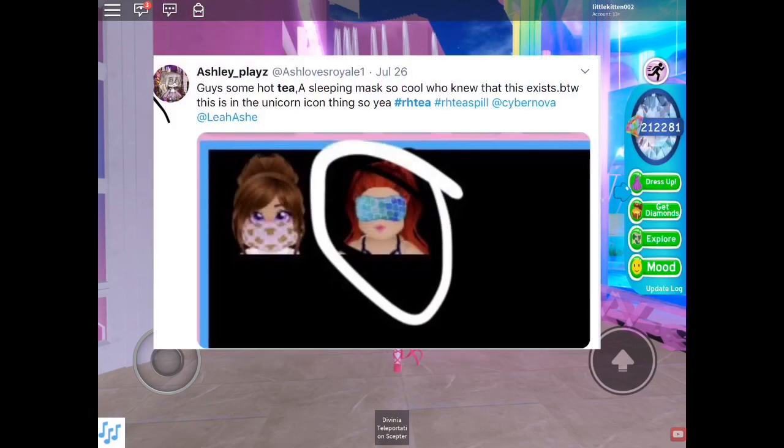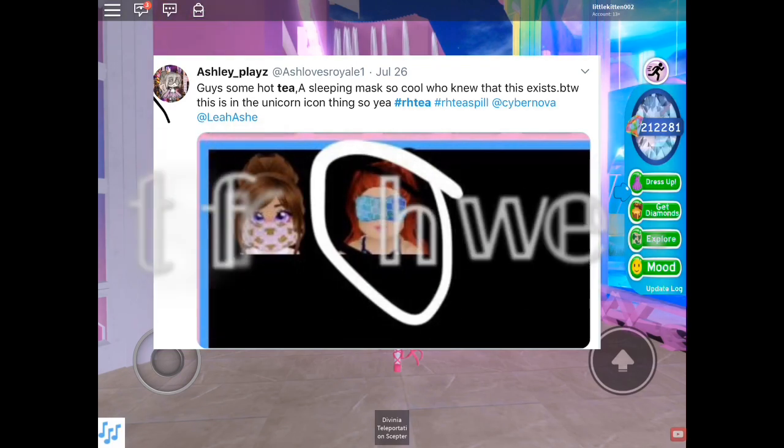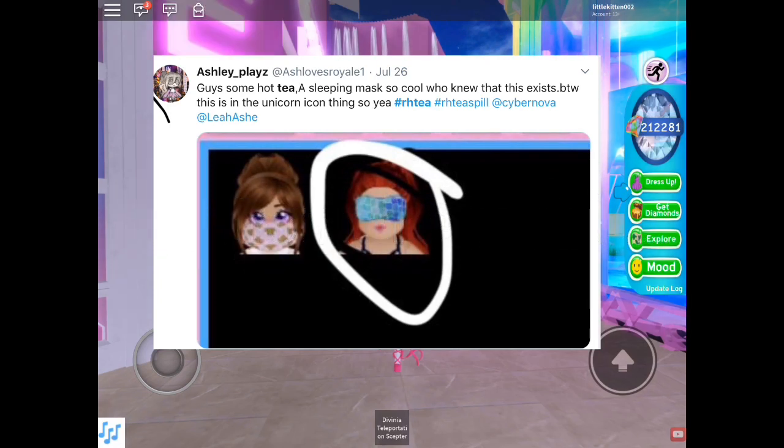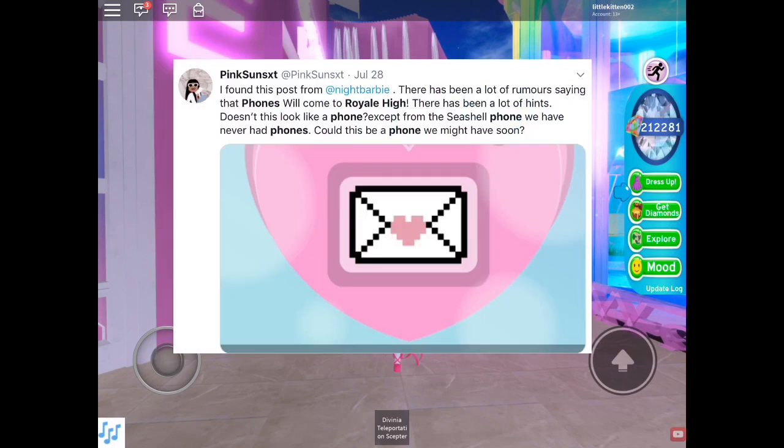Ashley Plays said 'guys, some hot heat' — a new sleepy accessory showed up and it's so cool. This is the unicorn icon thing, and she said this on July 26th. Maybe she found it from the wheel or the new accessories, or it just popped up in her inventory one day. She didn't really explain it, but we know it's a new accessory that hasn't been seen before.